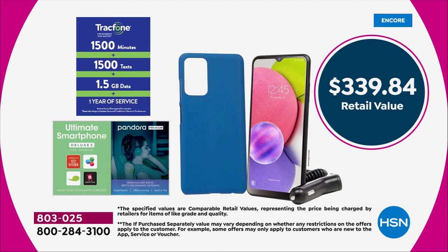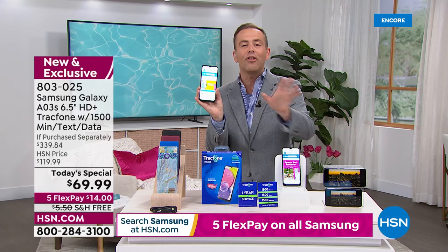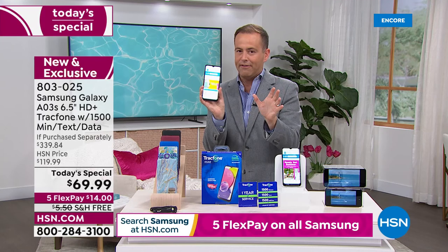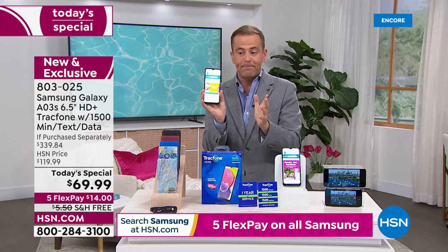A couple of quick things and then we're going to dive into the excitement. First of all, if you're an existing TrackPhone customer, you can upgrade to this new phone and any existing minutes that you have will roll over to this new one, so you'll lose nothing. If you already have a contract with another company, we can help you get rid of that by opting for this. With no activation deadline, you can start this whenever you want, and no more bills.